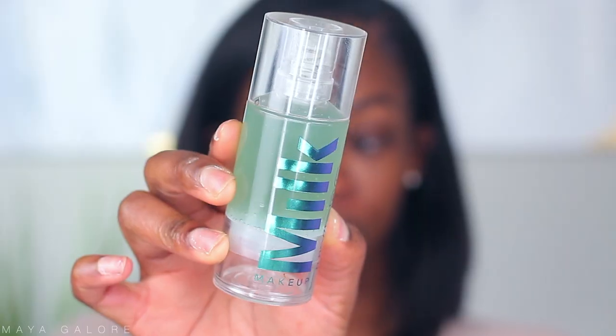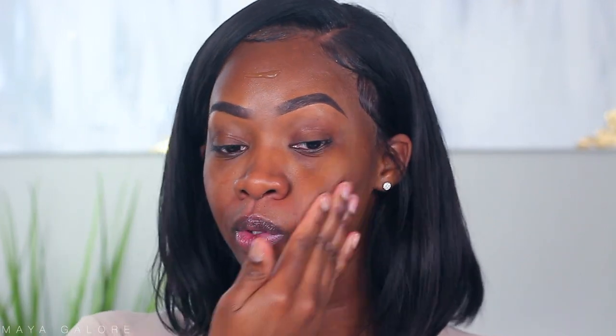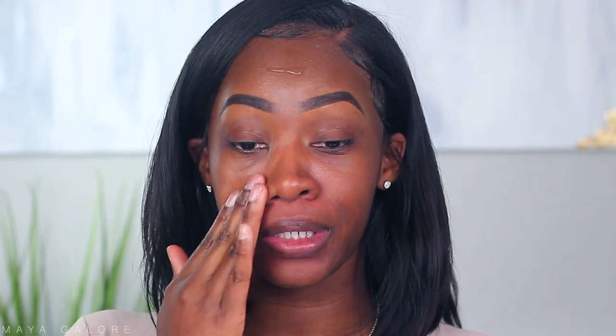On top of that I'm going to go in with my primer. The primer I've been loving and plan to continue using in 2020 is the Milk Hydro Grip Primer. If you don't know about this primer you must be asleep, because this is popping — it's the go-to primer for so many people lately. I do three different pumps on my face and just massage it into the skin. You don't want to fully massage it in like skincare because you do want that protective layer to remain there.